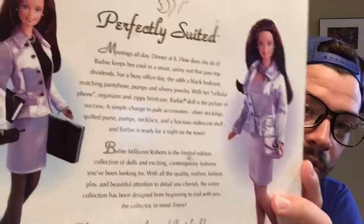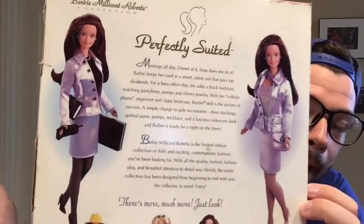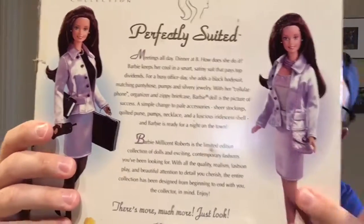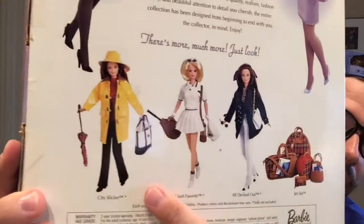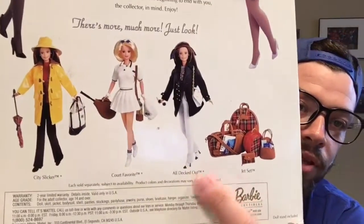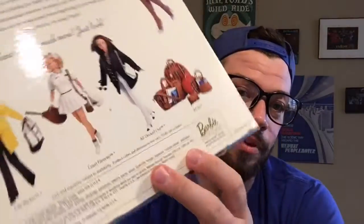On the back you can also see some really cool artwork. It shows her day to night look — she is a busy office lady, and then at night she goes out with her friends. Some of the fashions that came out that I want to get — this is one I'm really looking for, the All Decked Out. So far on eBay it's the most expensive one I've found. That is my favorite fashion that I want to get for her. And lots of accessories. On the back it says: meetings all day, dinner at eight. How does she do it? Barbie keeps cool in a smart, satiny suit that pays top dividends.